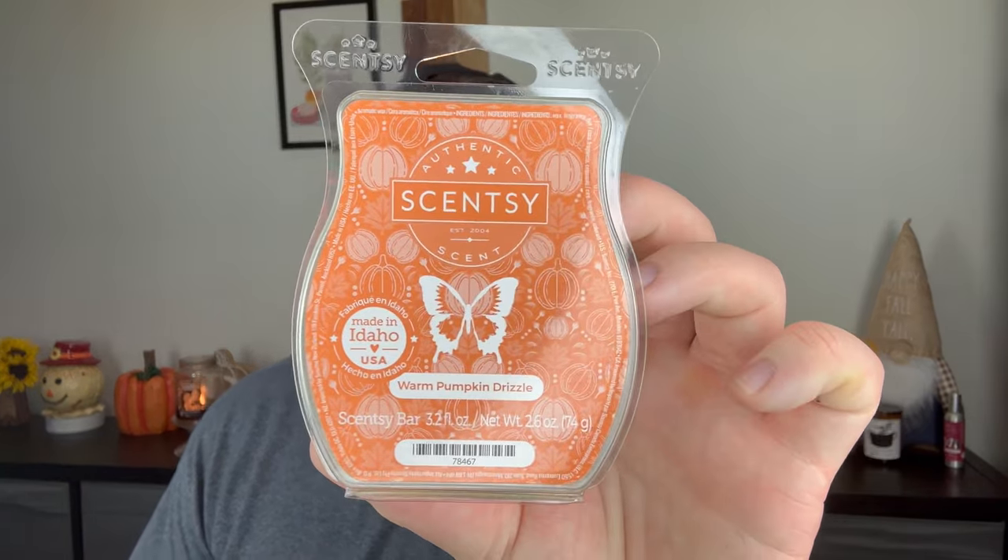I did drop the second one on the floor. Warm Pumpkin Drizzle from Scentsy — I got nothing from this. I never did. I want to say there's pineapple in warm pumpkin drizzle — I could be wrong, but I thought there was a pumpkin scent from Scentsy that had pineapple in it. I got no performance at all, so that was disappointing.